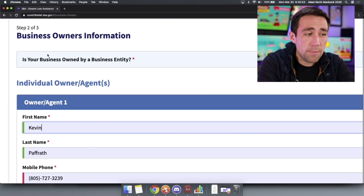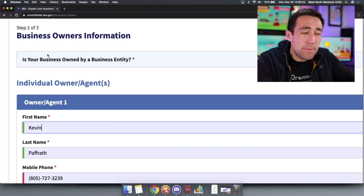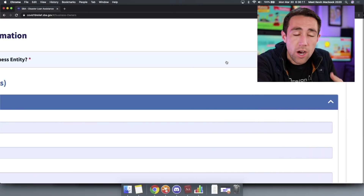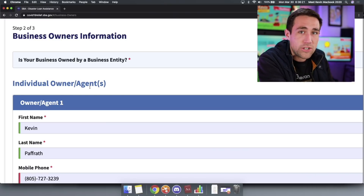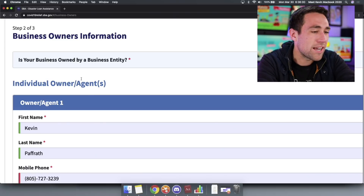Think hard about whether you've ever written a check to somebody else that basically creates their livelihood. If you're in doubt — fill something out, then call the SBA and ask. More details are going to come out over this. There's also a question: 'is your business owned by a business entity?' I think this means is your LLC or corporation owned by another business — for me the answer is no. Then you add individual owner information: I'm the CEO with 100% ownership. They'll ask for your social security number and date of birth as the owner of the company.